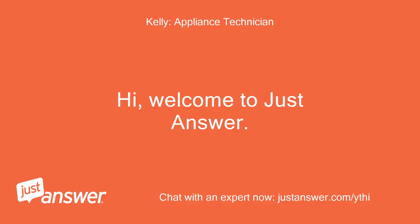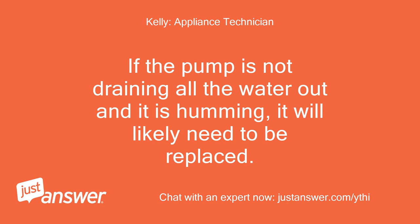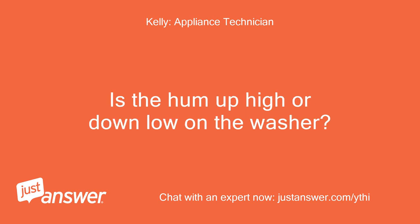Hi, welcome to JustAnswer. If the pump is not draining all the water out and it is humming, it will likely need to be replaced. If the hum is higher, it may be a cold water solenoid. Is the hum up high or down low on the washer?